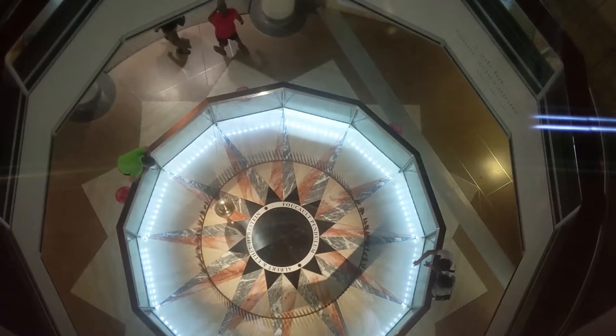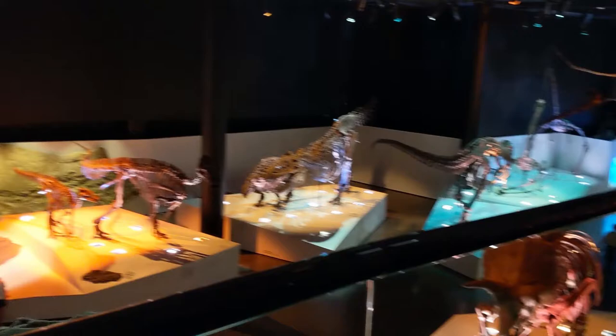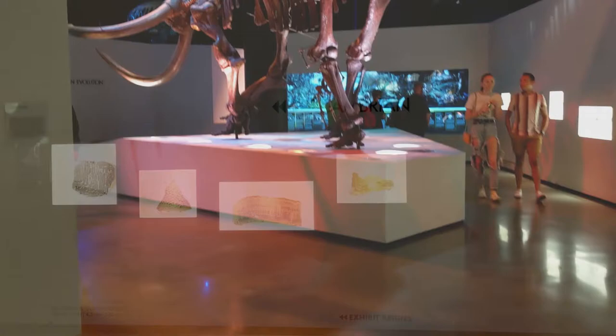The main area I'm visiting today is the Morian Hall of Paleontology. I've always loved dinosaurs and it's a real challenge to sketch and paint all the complicated details in their bones. Unfortunately part of the hall was blocked off for some electrical work in the ceiling, so I wasn't able to film a full walkthrough.